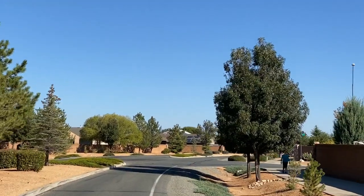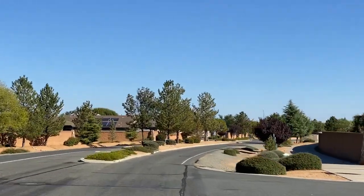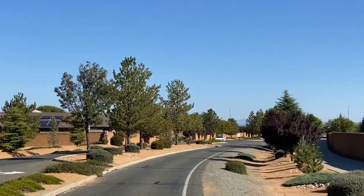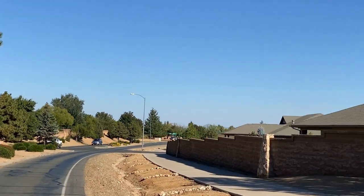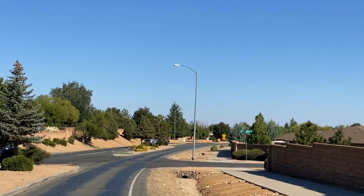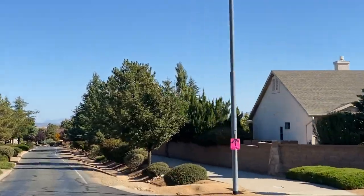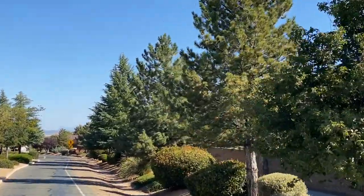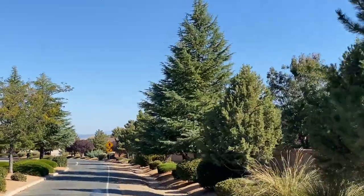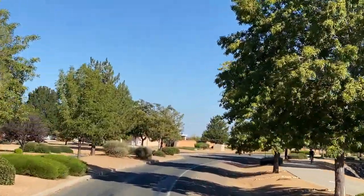We're driving down Pronghorn Ranch Parkway right here, and you'll see the large detached trail system that kind of runs along the parkway. It's a great walking path, biking path, take the dogs out for a walk. It's kind of nice to see something as large as it is — wide enough for a stroller or a couple bikes side by side, which is a feature that we really like about Pronghorn.